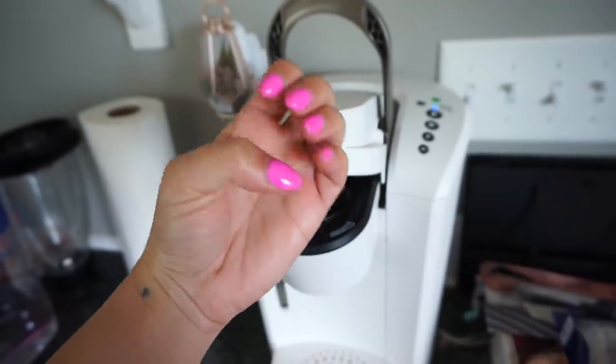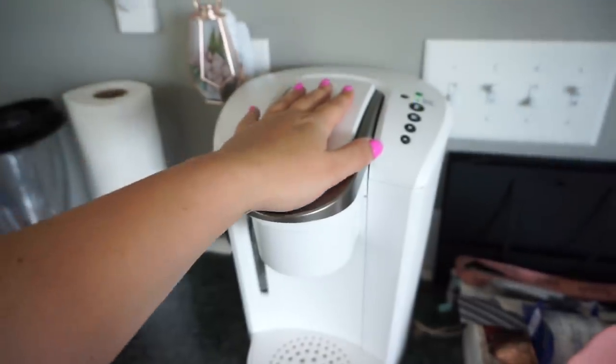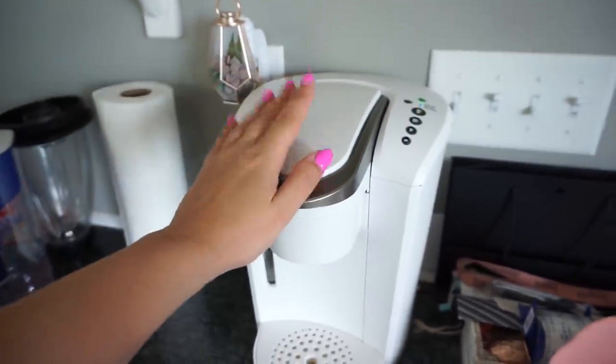I also did my nails and they're like a really pretty purpley pink — really really like these. Kind of sad about the Keurig just because we want coffee that actually tastes good.